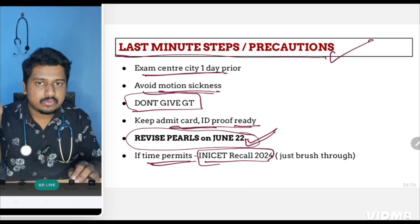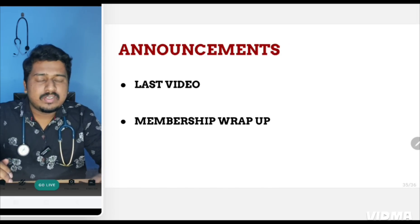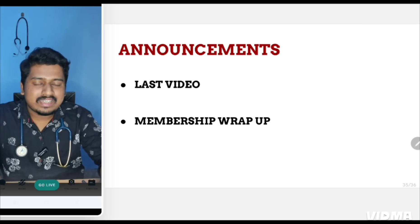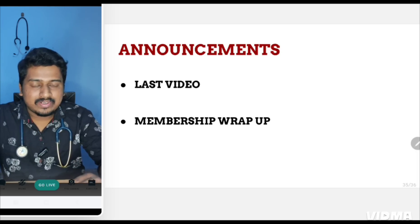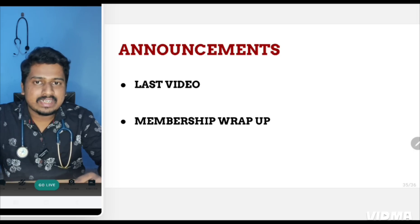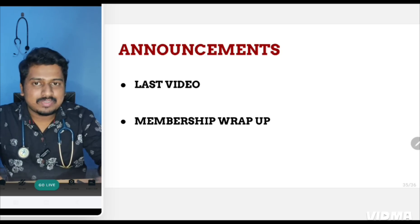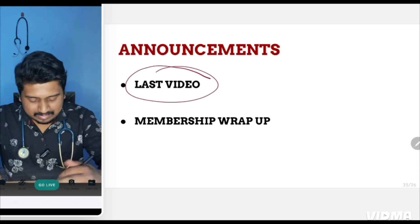We have reached the end of this series. I started this NEAT PG 2024 video series in February, so it has been almost five months. I started with around 500–700 views on the first day, and now when I upload a video I get more than 1,000 views in just one hour. This will be the last video of the series for NEAT PG 2024.